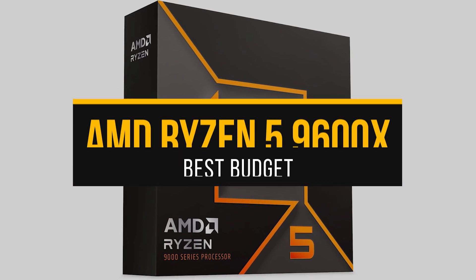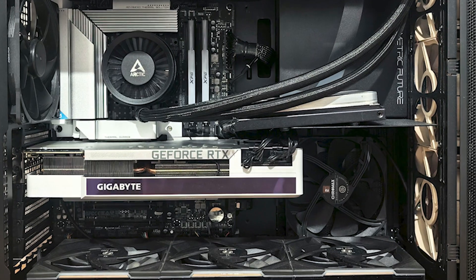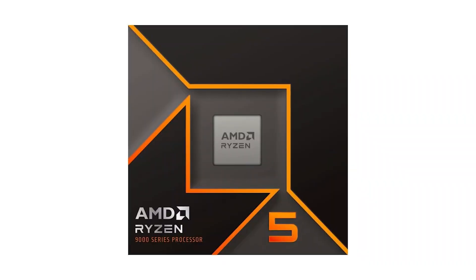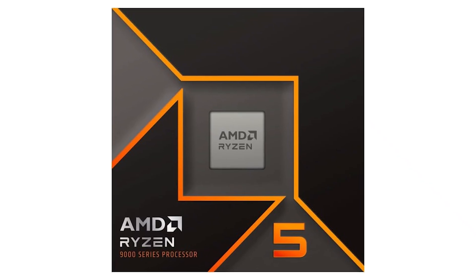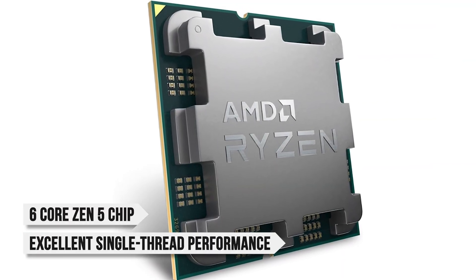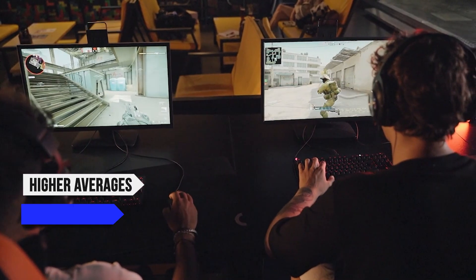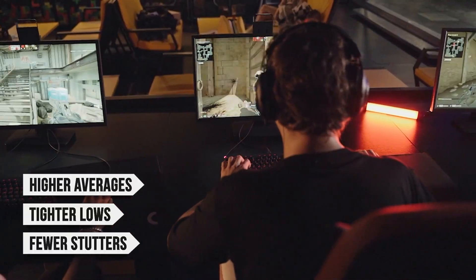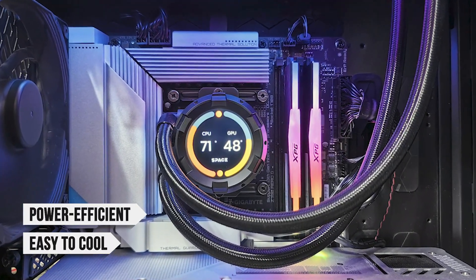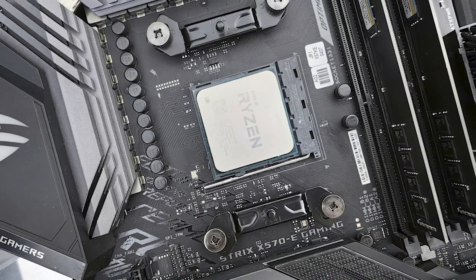For a budget CPU, my suggestion is the Ryzen 5 9600X. If you're building around a 5070 or 5070 Ti and you're counting every dollar, the Ryzen 5 9600X is where to look first. It's a 6-core Zen 5 chip with excellent single-thread performance, and that means your games benefit directly — higher averages, tighter lows, and fewer stutters in CPU-heavy titles. It's also power-efficient and easy to cool, so you're not spending extra on a giant heatsink or noisy fans.